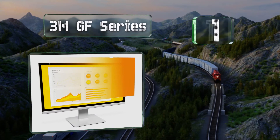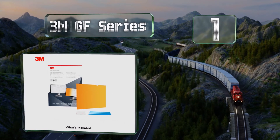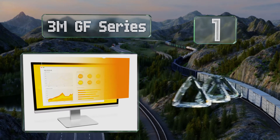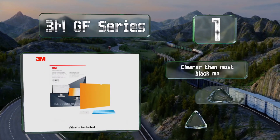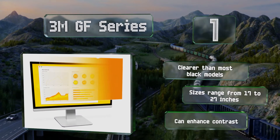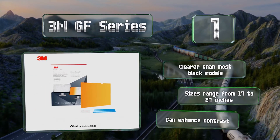Taking the top spot on our list, unlike many other options that just make your monitor dark when viewed from an angle, the 3M GF Series casts the screen in a vivid golden color. It's clearer than most black models and can enhance contrast too, available in sizes ranging from 17 to 27 inches.